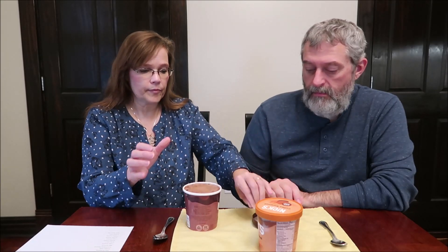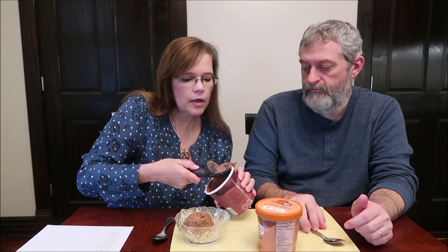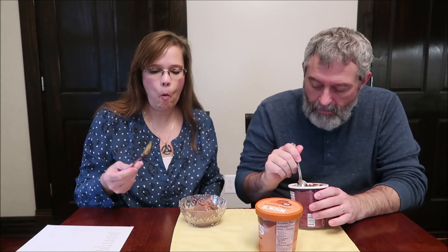They are sealed — some of their pints are sealed with a plastic ring around the outside, and these look like they're both sealed under the caps. You can see the chocolate chunks — or the brownie chunks — in there. Those are brownie chunks. I love the texture of the brownie. Yes, I love it.